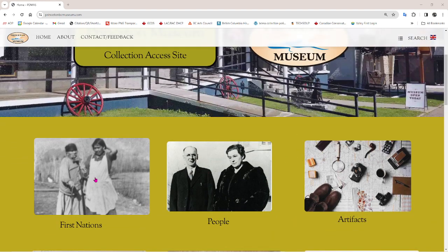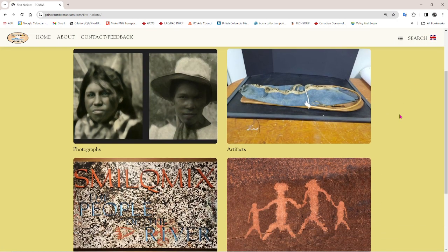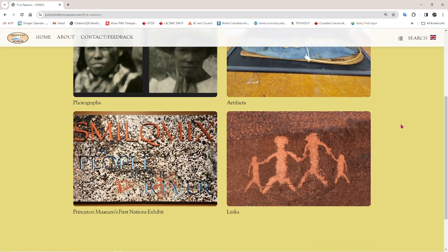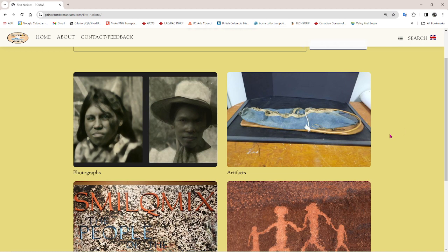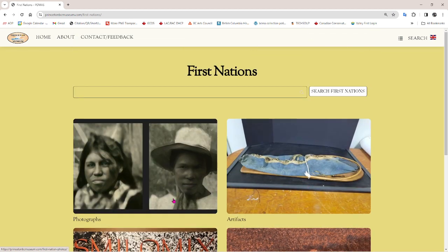There's a First Nations section which we will be working on with the Upper Similkameen Indian Band and the Lower Similkameen Indian Band to finesse and make more appropriate. We have some photographs — we need more — and some artifacts. There's an awful lot of work to be done here. This button on the left takes you through our museum exhibits and the links would provide some handy research links with a focus on First Nations concerns.